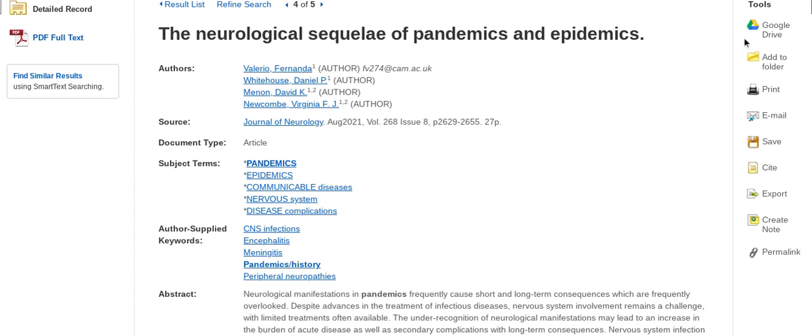Tools of Google Drive, add to folder, print, email, save, cite — various formats are available — export, create notes, and permalink tools are also available. You can click PDF full text to download and to view the PDF full text.